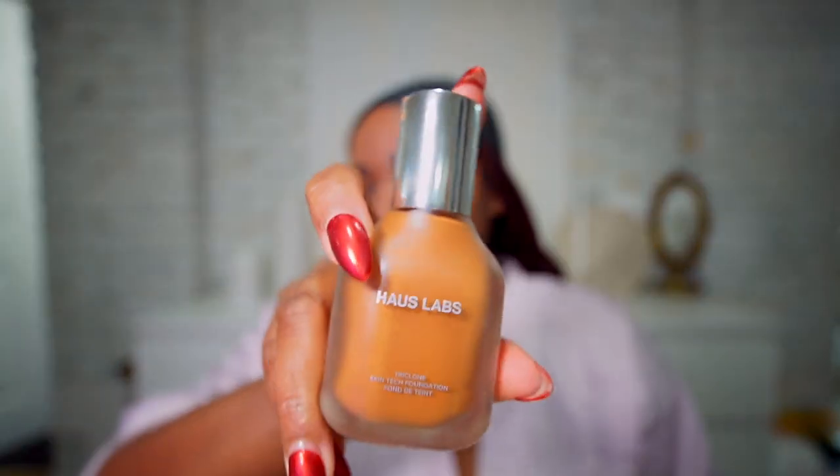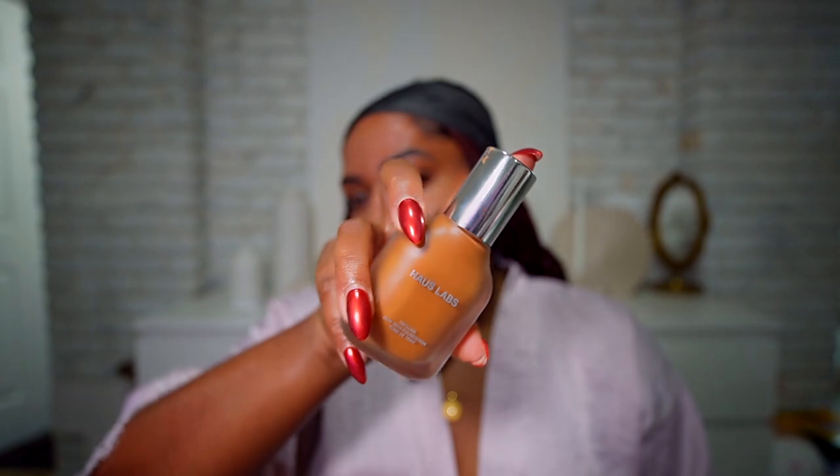We're going to do some foundation — I'm using the Hoss Labs foundation and my shade is 460. You know I love a product when I know the name of the shade; I really do not ever know shade names of things, but when I love something and use it all the time, I start memorizing the color names.